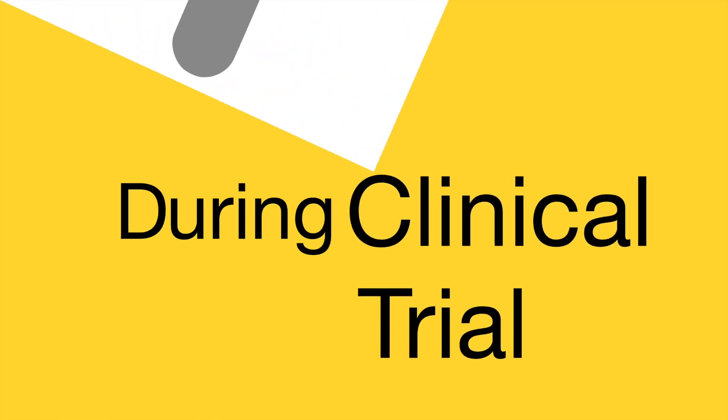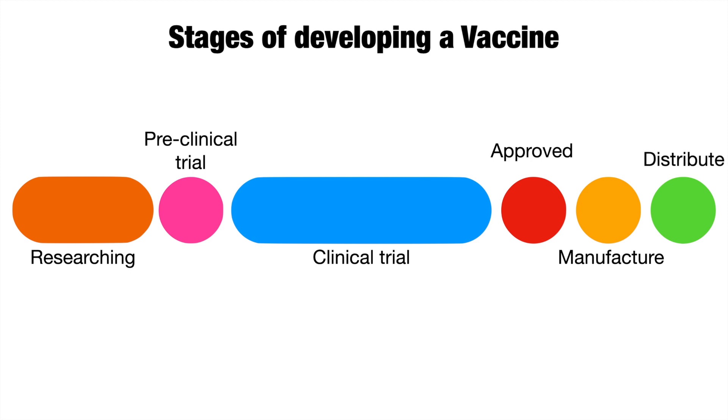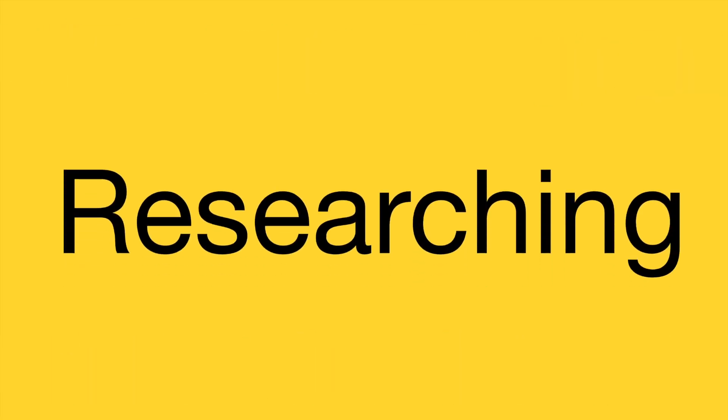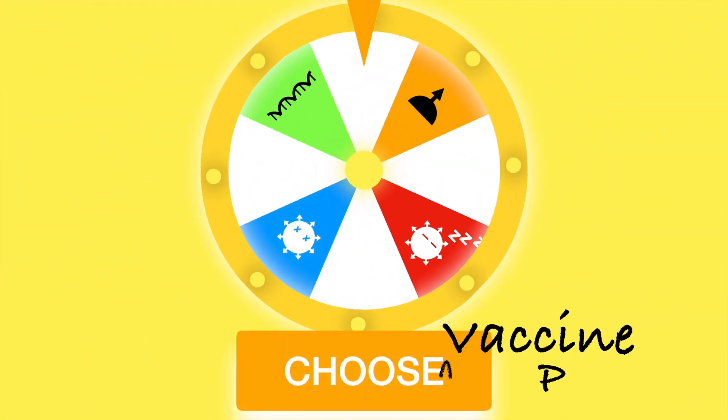Here are all the stages of developing a vaccine — from researching to testing to manufacturing — until we can finally give it to the public. First, researching: scientists identify the pathogen or antigen that causes the disease. Once that's done, we need to choose the vaccine platform.